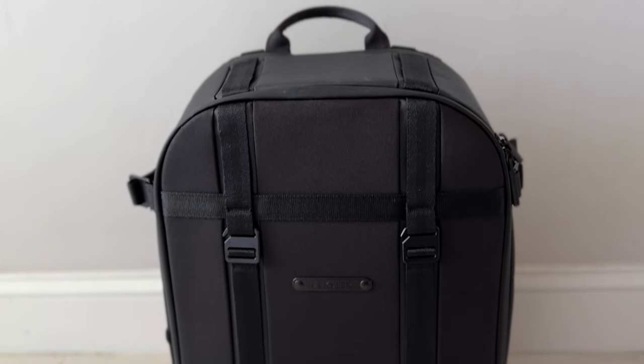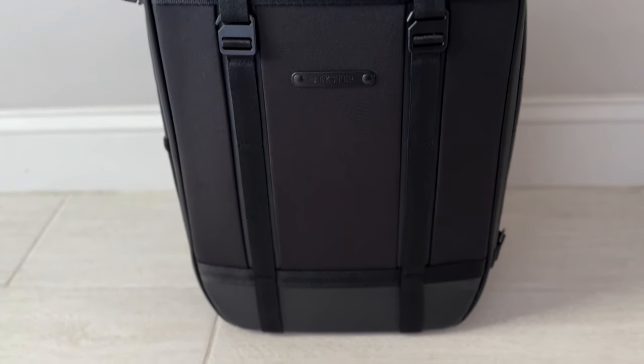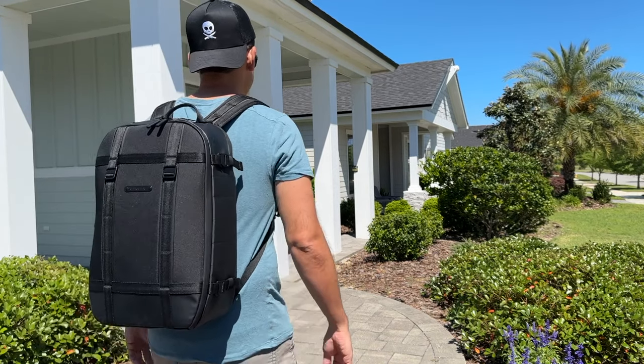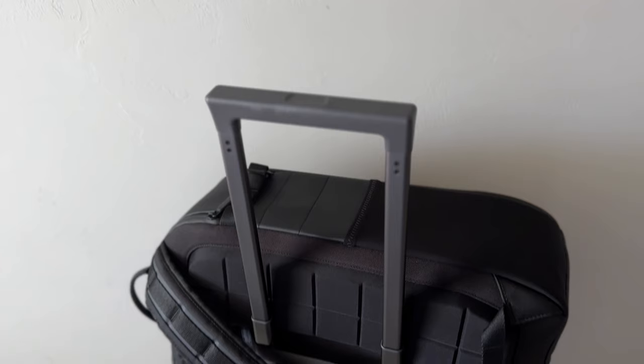Hey everyone, today we're gonna be taking a look at what's in my tech bag. During the day I work remotely as an IT project manager, and one of my favorite things about working remotely is the flexibility on where I can actually work from. I tend to work from home on many days, but even on those days I'm typically moving to a coffee shop for a couple of hours, I might stop by the office, and I also really like to travel and work from the road.